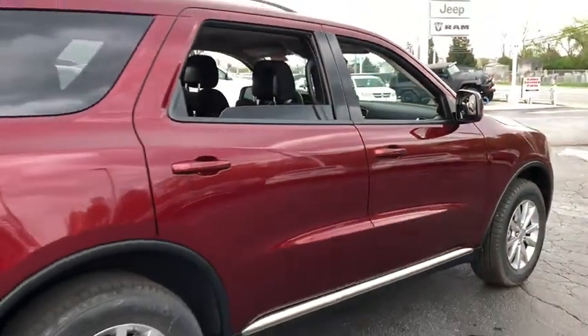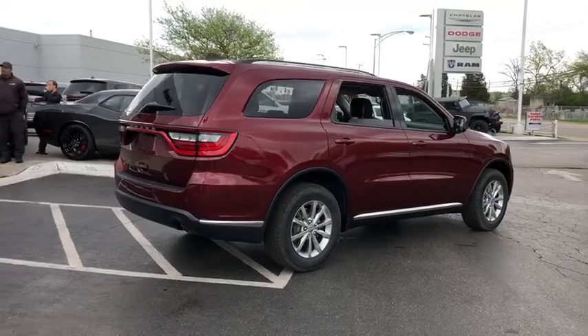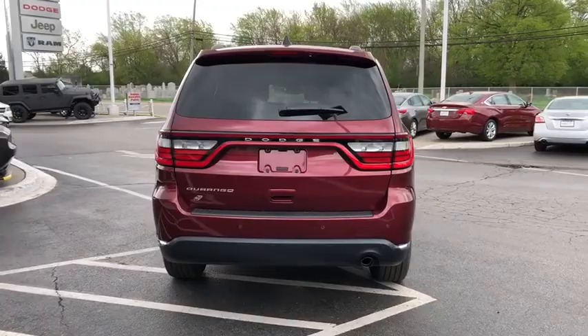Trip computer, fog lamps, power windows, airbags, tachometer, rear wiper, remote window operation, privacy glass, power heated outside mirrors, rear spoiler.